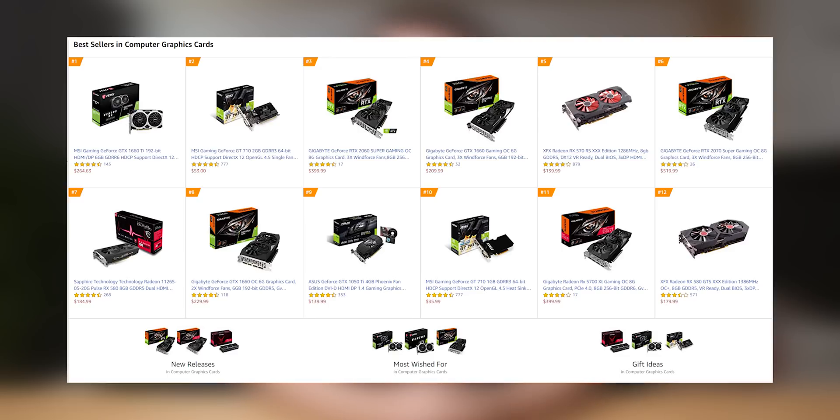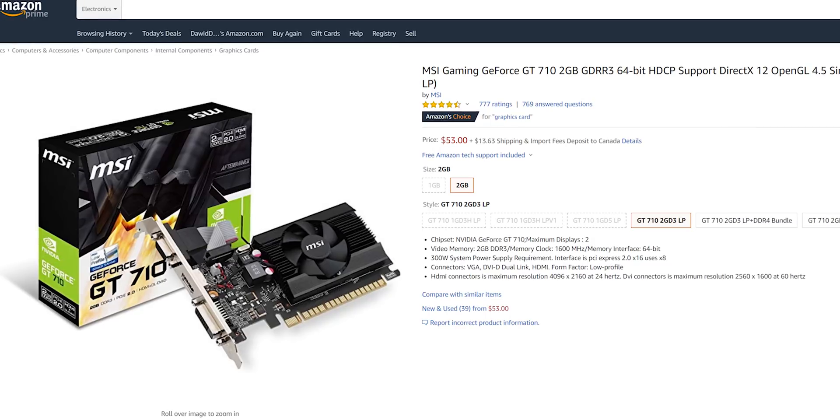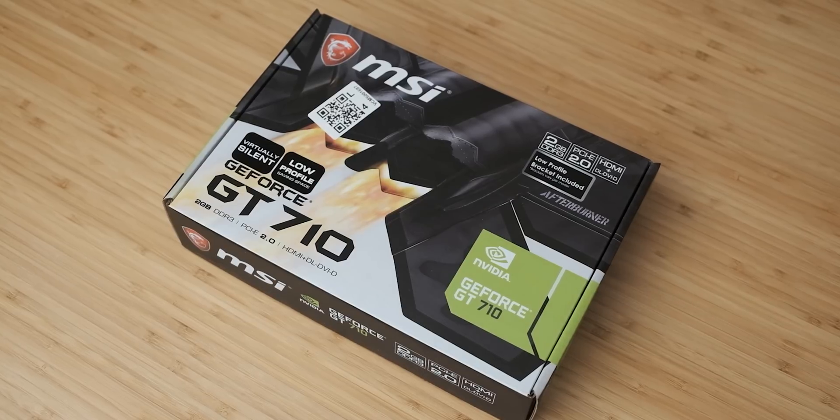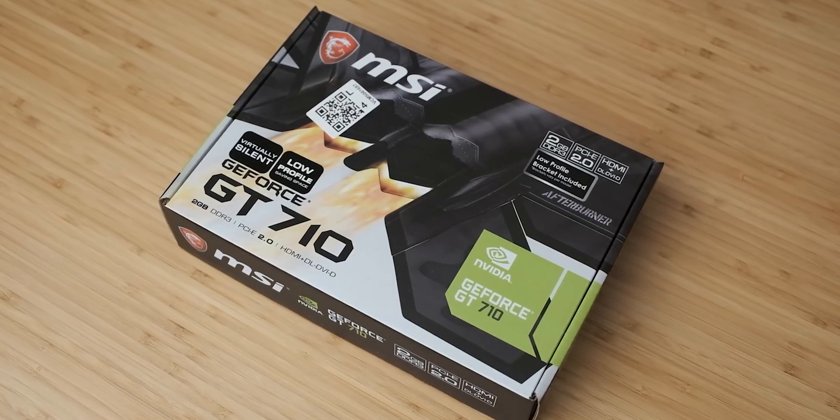Now in today's video, we're going to do some actual consumer advice. I know, it's been a while. But I really feel like this needs to be addressed. I was browsing Amazon recently and I actually stumbled across the best-selling page, and I was horrified to see that this, the GT710, was second on that list. If you're watching this video to decide whether or not you should spend the $50 on a GT710, I can tell you right now, the answer is almost definitely no.